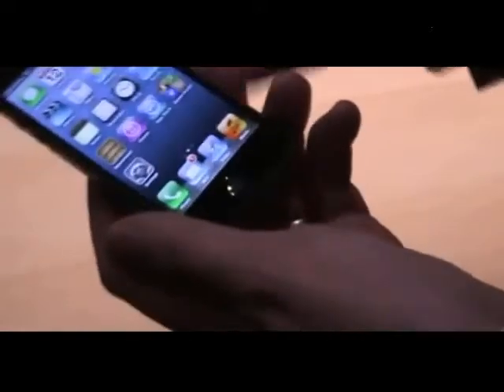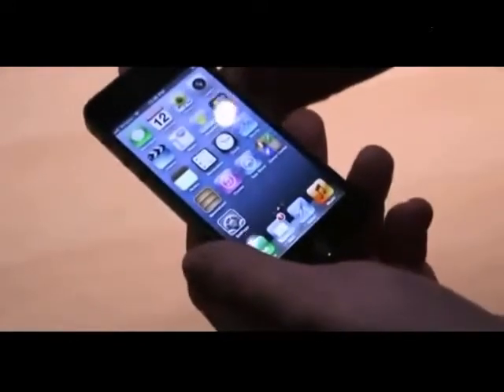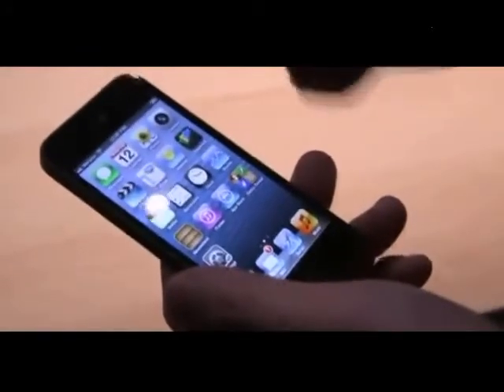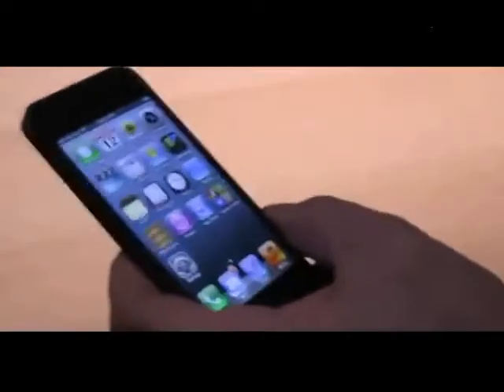Everything functions as you would expect on an iPhone. It's of course running iOS 6. We've seen early versions of iOS 6 and it was demoed at WWDC — this is the full version here. A few new additions: Passbook is one of them, which is going to collect all sorts of boarding passes, gift cards, and stuff like that. There are also new mail features — the VIP and flagging has been changed, and lots of little nips and tucks all over the OS.